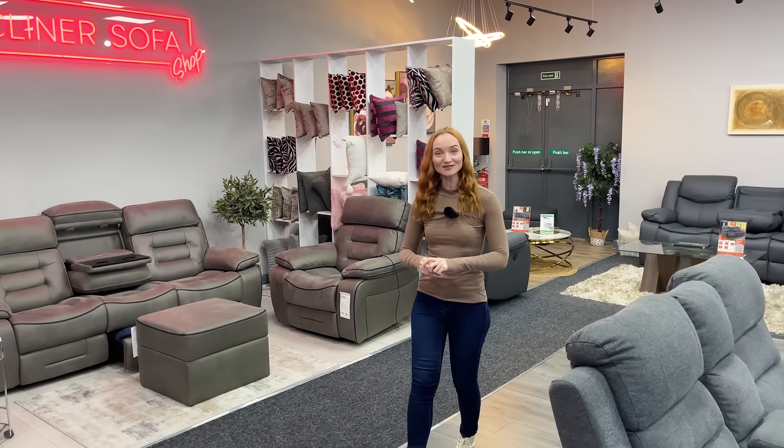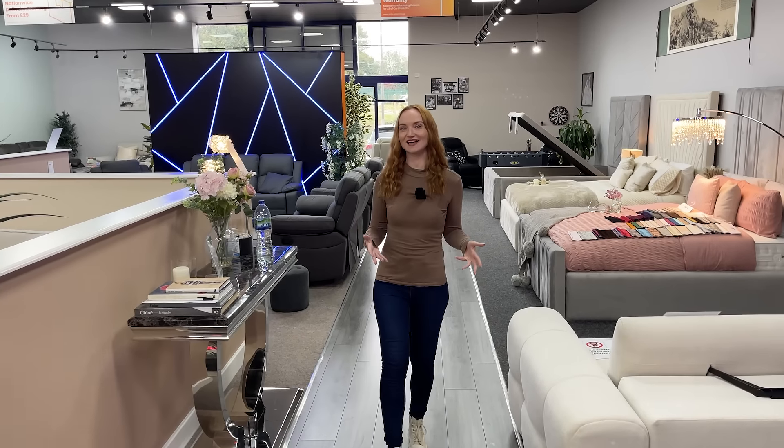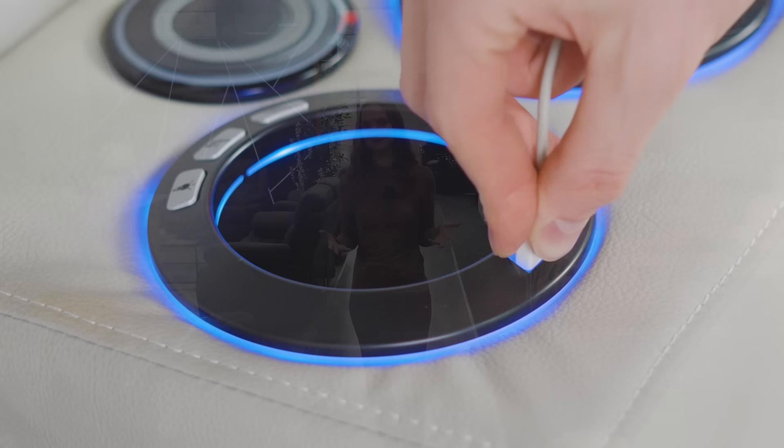Still thinking about that perfect recliner? Let us remind you why The Sofa Shop has exactly what you need. From multi-functional recliners to high-tech electric options with USB ports and adjustable headrests, our collection is built for both convenience and comfort.